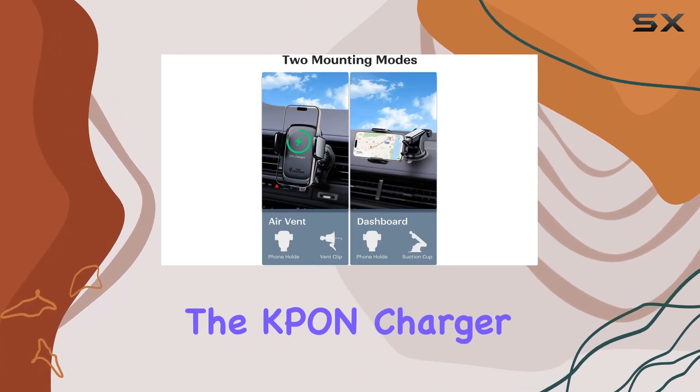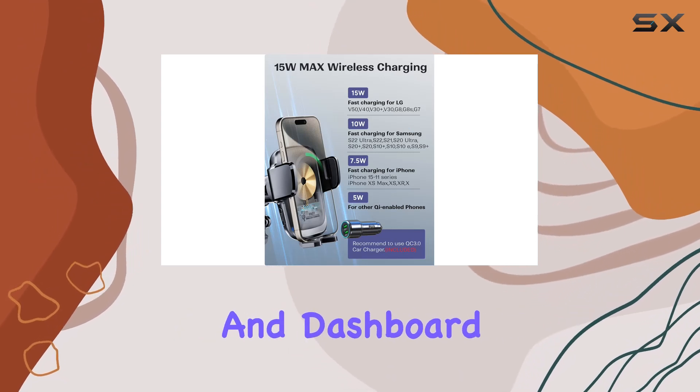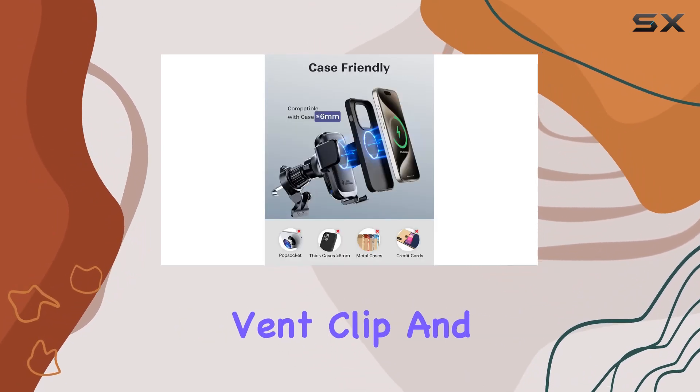The KPO and charger offers multiple installation options, including air vent, windshield, and dashboard, thanks to the included air vent clip and strong suction cup.